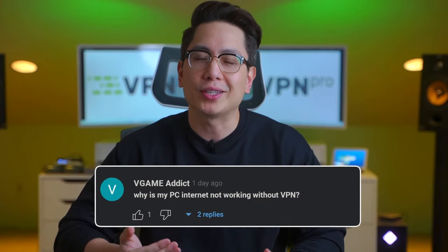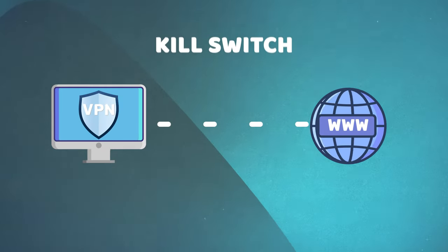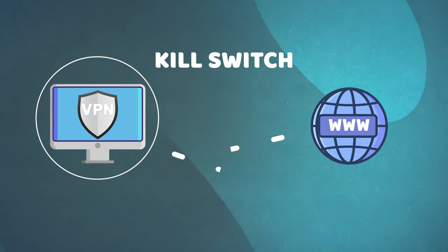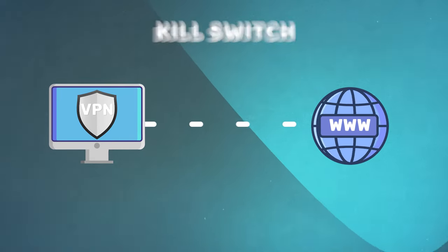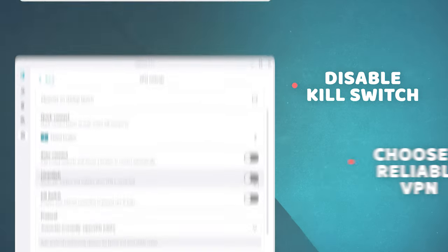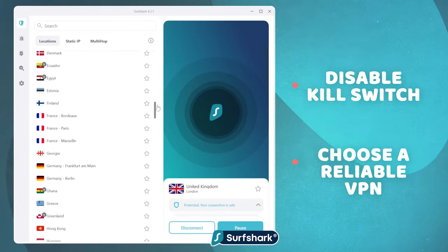Here's a question from one of you: why is my PC internet not working without VPN? More often than not, the reason is a faulty VPN kill switch. This feature is supposed to cut off your internet traffic if your VPN connection drops, helping to avoid data leaks. But if it's faulty, your whole internet connection suddenly goes poof. So simply disable the kill switch in the VPN settings, or pick a provider with a proper kill switch, as it's still an essential feature for data protection.